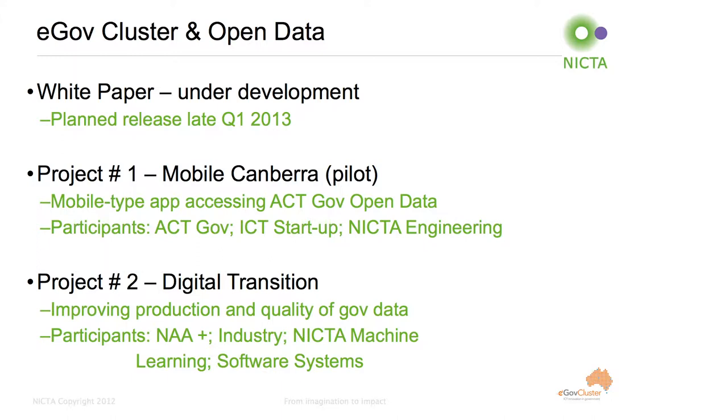Turning now to our involvement in open data, we're involved in three projects. First, we're leading the development of a white paper on open data with NICTA, which will address the status of open data in Australia and have a detailed look at the technical aspects of open data, planned to be released at the end of Q1. The next two are collaborative projects. The first is titled Mobile Canberra Pilot, an innovative development of a mobile app accessing government open data in the ACT. The participants are the ACT government - I'd like to acknowledge Mick Chisnell as our primary customer - and we've also partnered with a small start-up firm in the ACT, Imagine, who are doing the development.